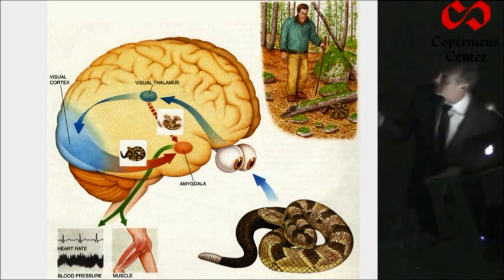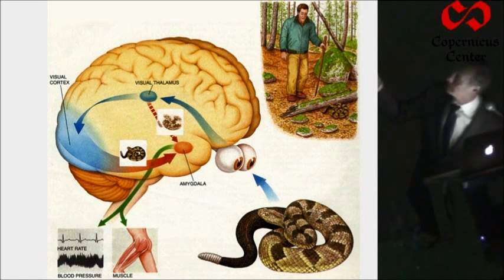The amygdala is central in this example: a hiker is walking through the woods and is about to step on a snake. He freezes; his blood pressure and heart rate begin to accelerate. The stimulus goes into a way station in the lower part of the brain called the thalamus, and then it goes to the cortex where the person can perceive the snake. But it also gets to the amygdala directly from the thalamus, providing a quick and dirty input to the amygdala.